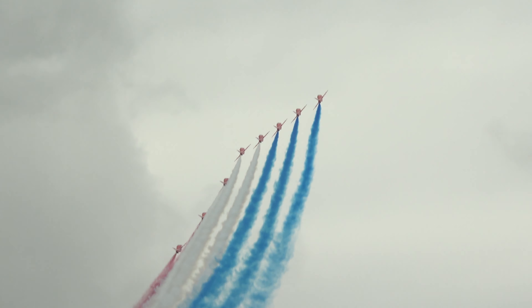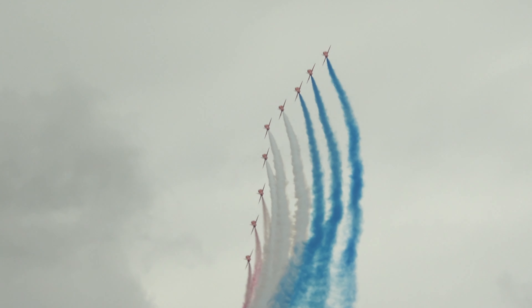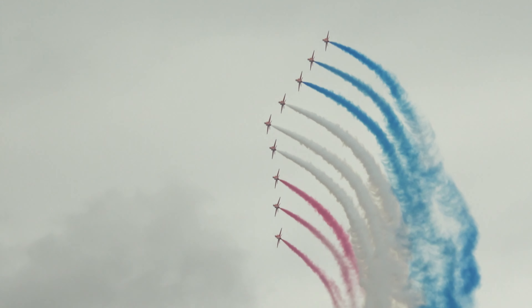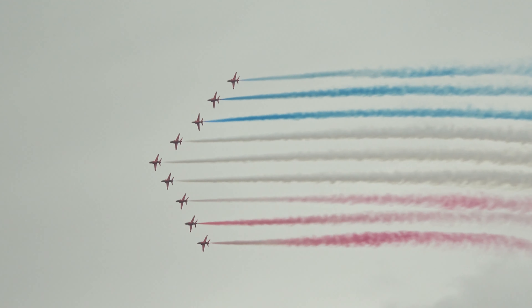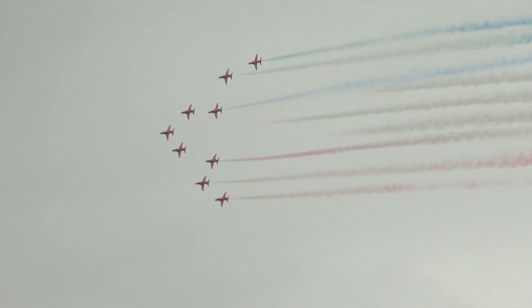Red One leading the aircraft over in big battle formation, the patriotic red, white and blue smoke flowing behind as they enter the first bend to the left. Red One electing to start the show rolling.